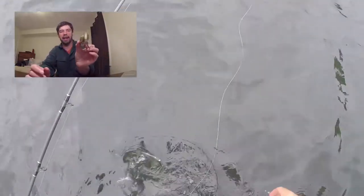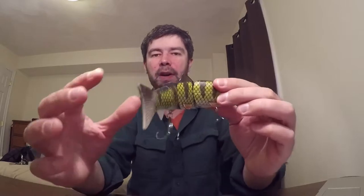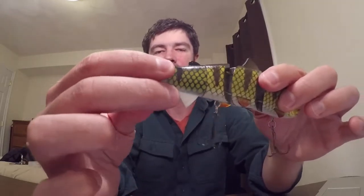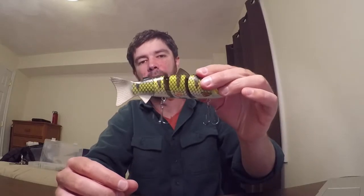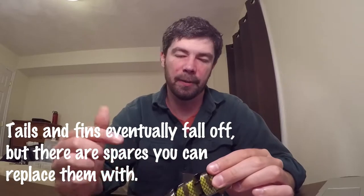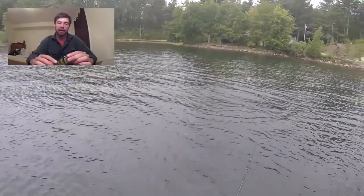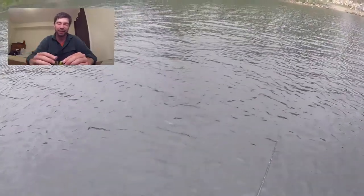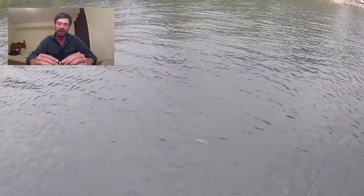The action — it's a hard body, it's segmented. You have your Gamakatsu hooks. The tail's rubber. The action in the water is just incredible. The footage of me catching fish is a bit rough — it's before I knew what I was doing as far as filming goes. But you can see it's just really awesome.